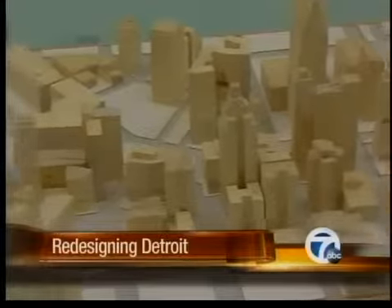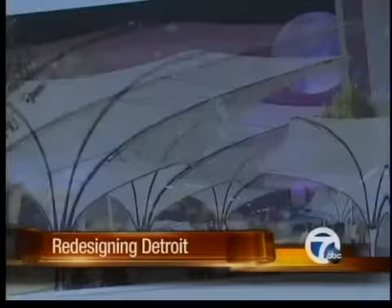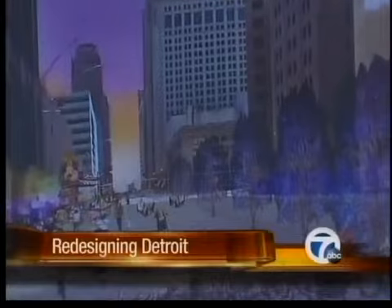Designing Detroit. A college class gives students real-world experience that could change the look of the city. The class in a downtown Detroit office building is a real eye-opener for students. They're coming up with proposals that could make 313 a destination and change the future look of Woodward Avenue. 7 Action News reporter Dave Lowellan shows us some of their ideas.